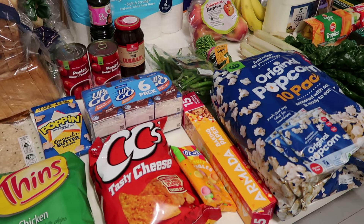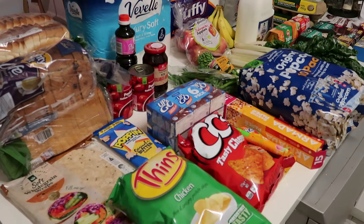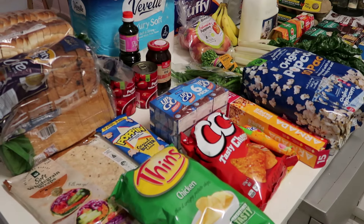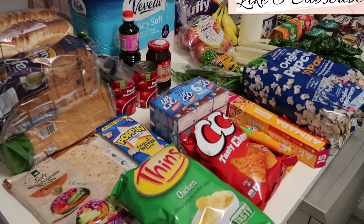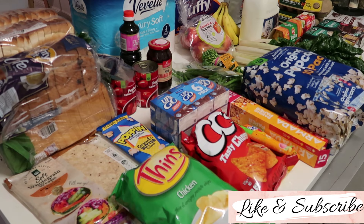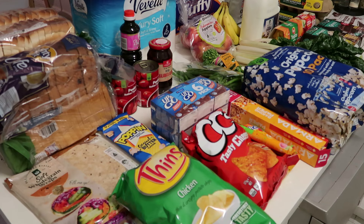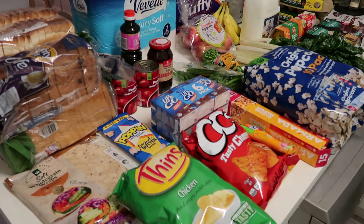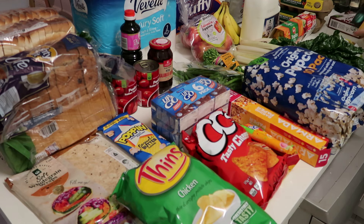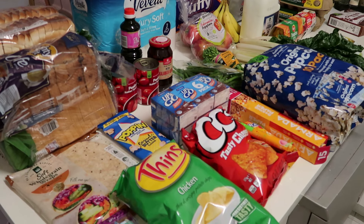Well, that's today's grocery haul through Woolworths. Today's total cost was $291. It's still getting up to $300 a week for us, but it is what it is. We've gone back to school but nothing has really changed — it's just the prices at the moment. The only thing that's changed here in Queensland is it's starting to get cold, with 9-10 degree mornings and a top of about 19 degrees. Thank you very much for coming along and watching today's grocery haul. I'll see you soon for my next videos. Bye!